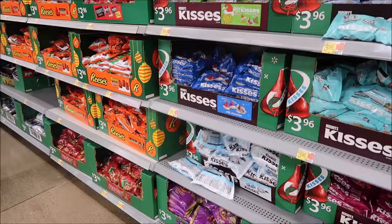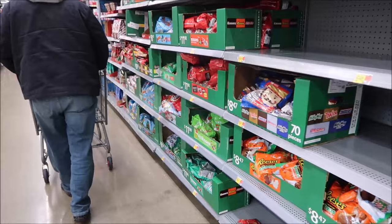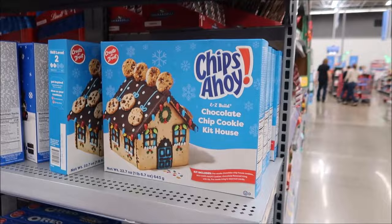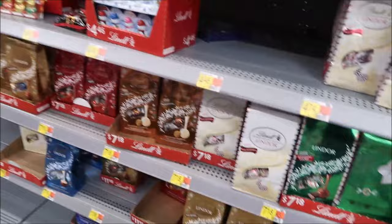We're at Walmart and they have all their Christmas candy out. A lot of it is the same stuff that's always out so far we haven't seen anything new or different. This whole side is popcorn tins.